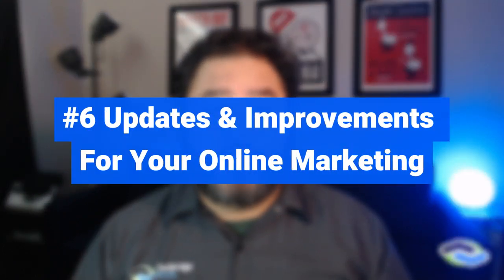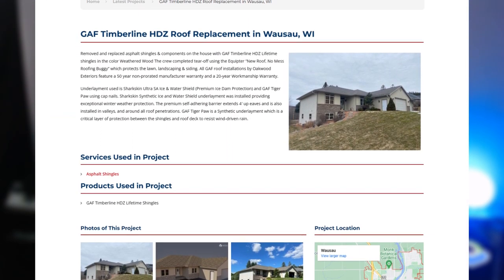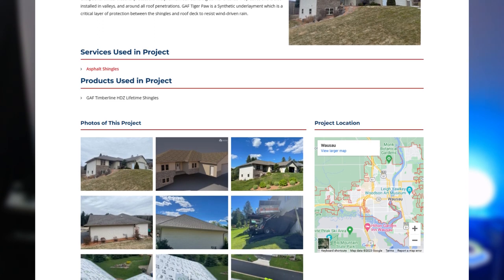Number six: updates and improvements for your roofing marketing presence online. Your roofing business website needs to be fed regular content upgrades and improvements over time. Adding project content to your site is a great way to keep your online marketing presence flush with recent roofing projects to continually show off your expertise. Maintaining an up-to-date page for each service you offer and each location you work in ensures you're communicating the most accurate representation of your roofing business. Your roofing company's website isn't done after its launch — that's only the first step in your roofing marketing journey.